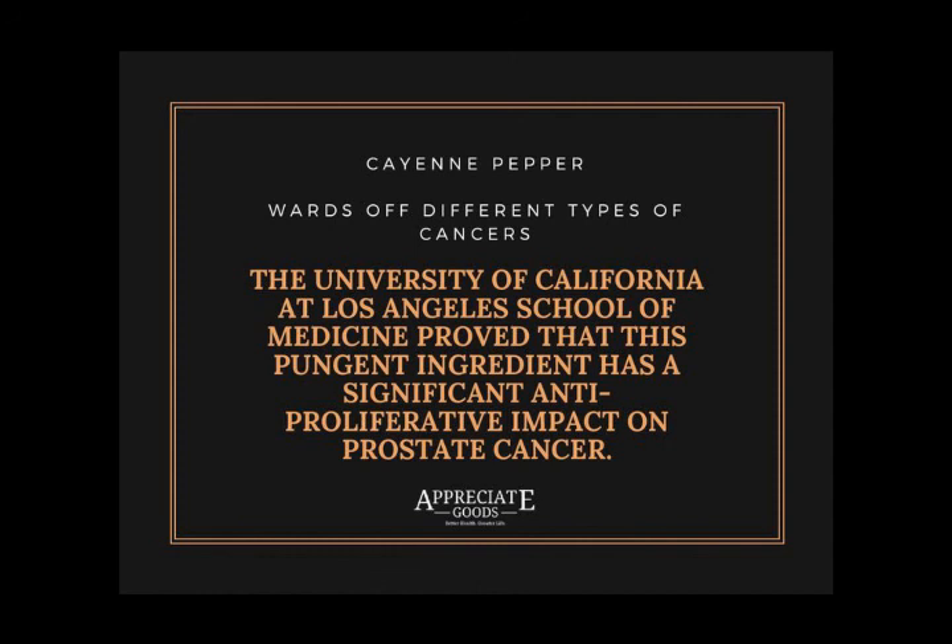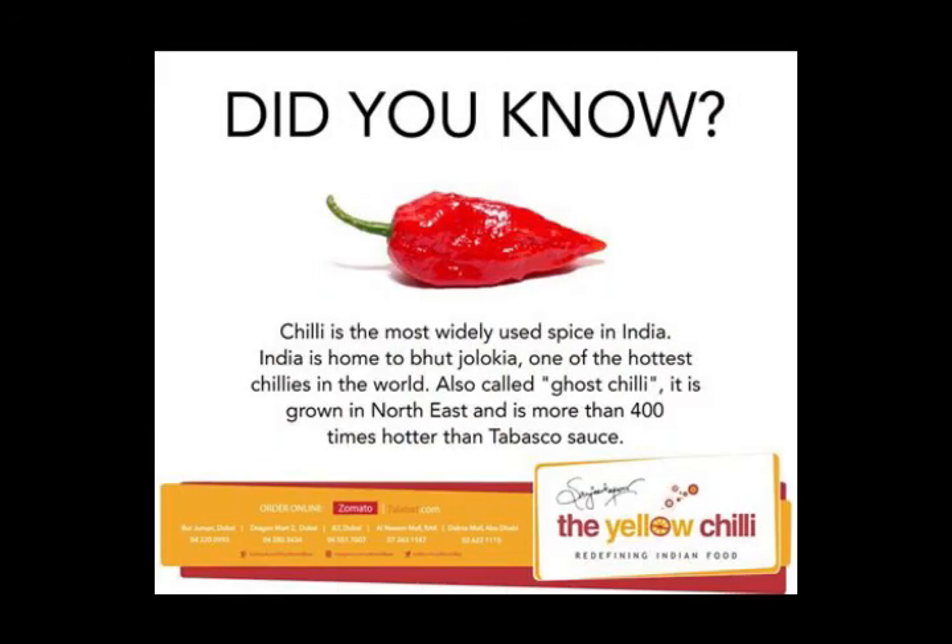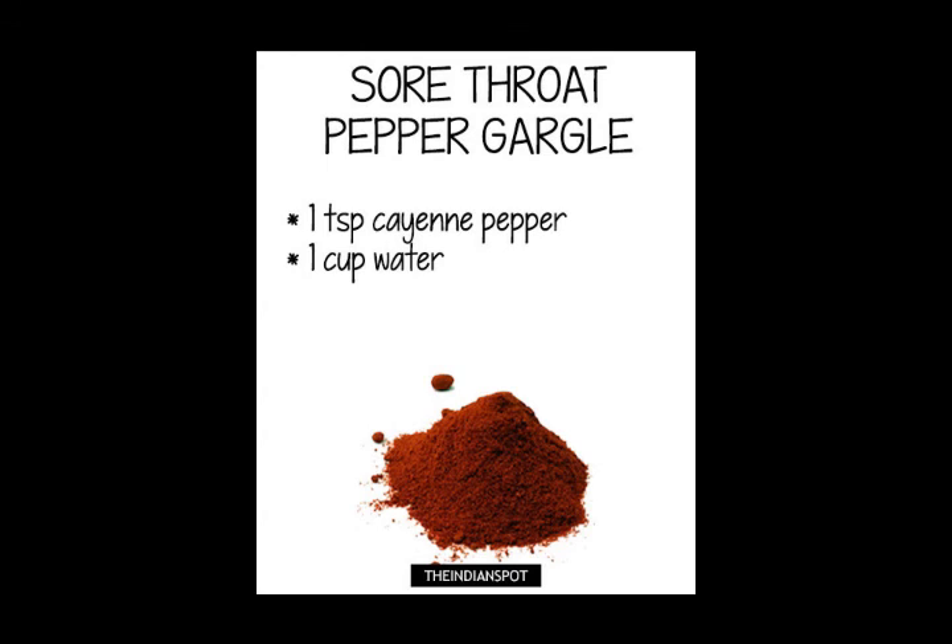I highly recommend everybody consider using cayenne — it is a lifesaver. That's it for today, and I look forward to speaking with you again in a month when we'll cover the next herbal lesson of the month. All of you have a most blessed and gentle day. Bye-bye.